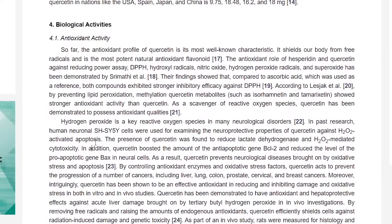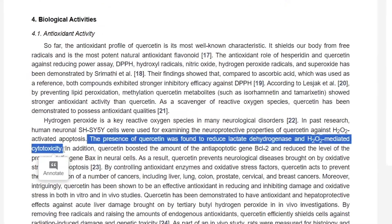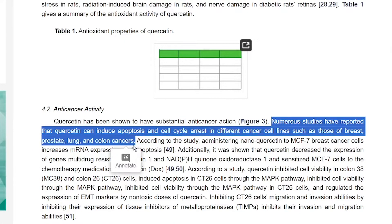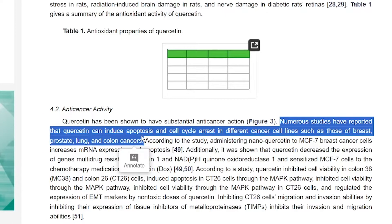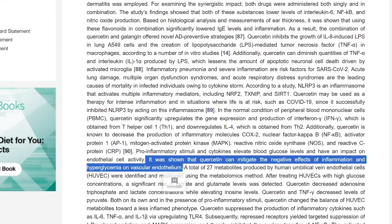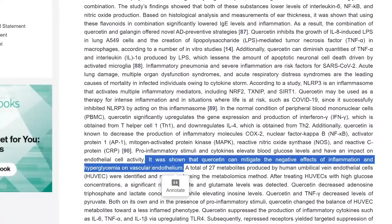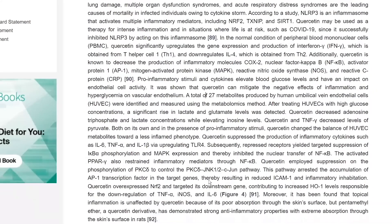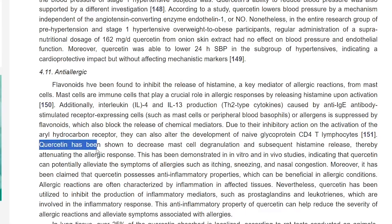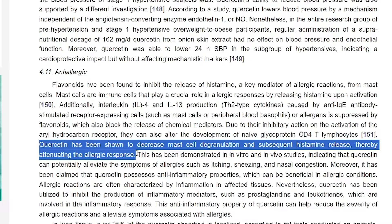Let's briefly go over what we find. For antioxidant activity, quercetin was found to reduce lactate dehydrogenase and H2O2-mediated cytotoxicity. For anti-cancer activity, numerous studies report that quercetin can induce apoptosis and cell cycle arrest in different cancer cell lines such as breast, prostate, lung, and colon cancers. For anti-inflammatory activity, quercetin can mitigate the negative effects of inflammation and hyperglycemia on vascular endothelium. And for anti-allergenic activity, quercetin has been shown to decrease mast cell degranulation and subsequent histamine release, thereby attenuating the allergic response. This is why quercetin is considered the most widely distributed and extensively studied flavonoid.